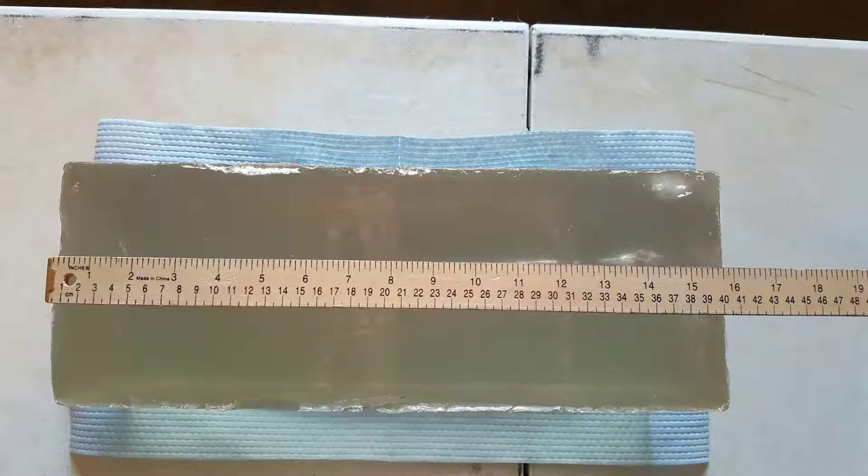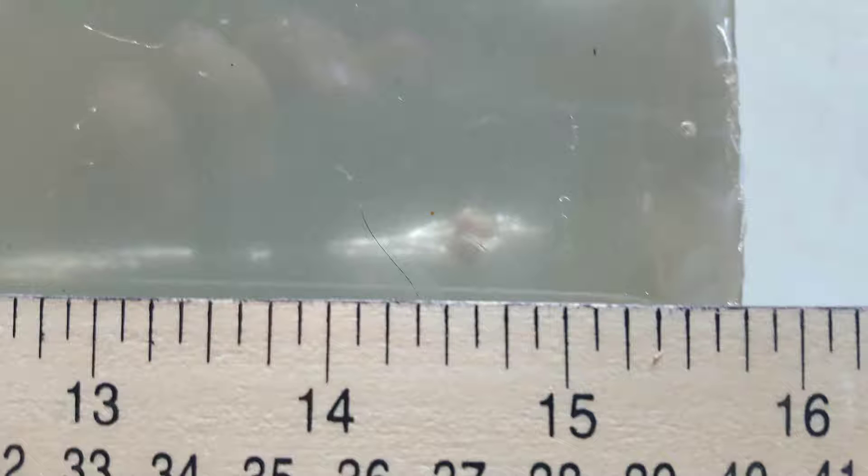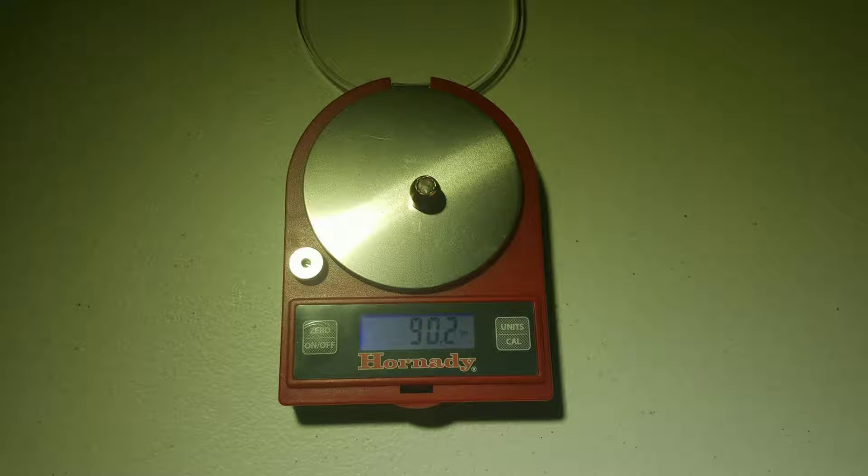The absolute deepest point of penetration was at 14.75 inches, putting it within the passing range for this test. The round retained most of its weight and expanded to .495 inches or 12.573 millimeters in diameter.